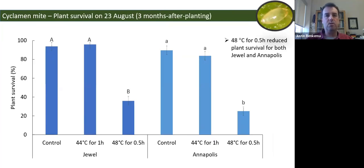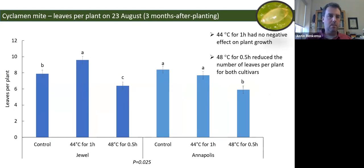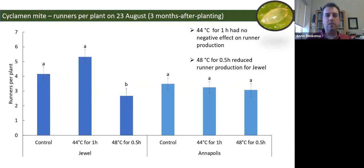For effects on the plants themselves: at three months after planting, survival for both Joule and Annapolis was excellent at 44°C for one hour — not significantly different than the control. However, 48°C for half an hour was hard on the plants, with survival down to 30–40%. In terms of leaves per plant, 44°C for one hour had no real effect, but plants that survived 48°C did not have as many leaves. Later in the summer, the difference for 48°C was somewhat less pronounced, suggesting those plants were perhaps catching up.